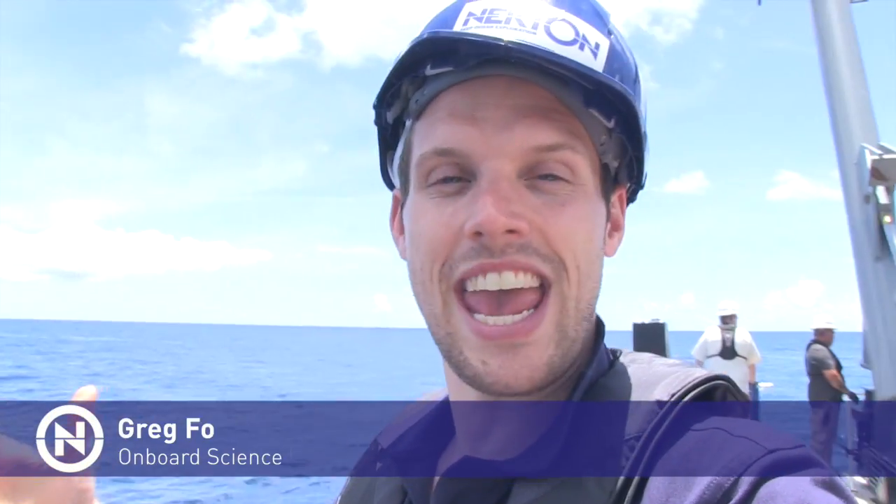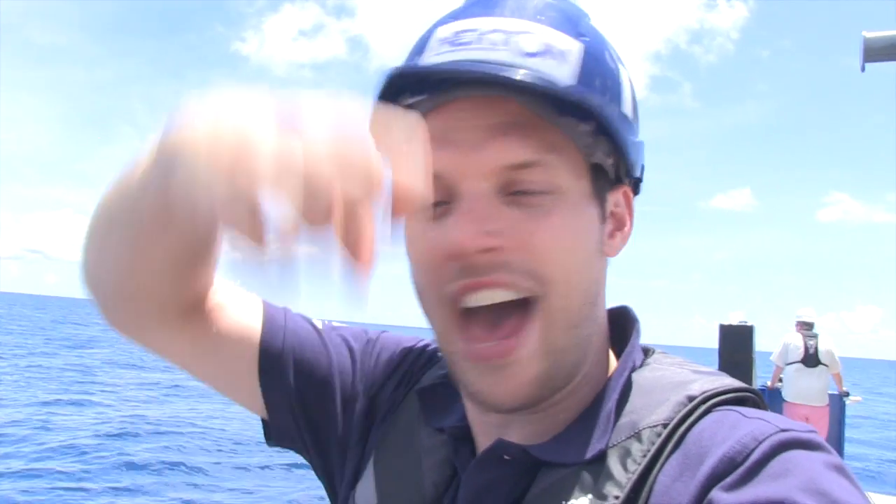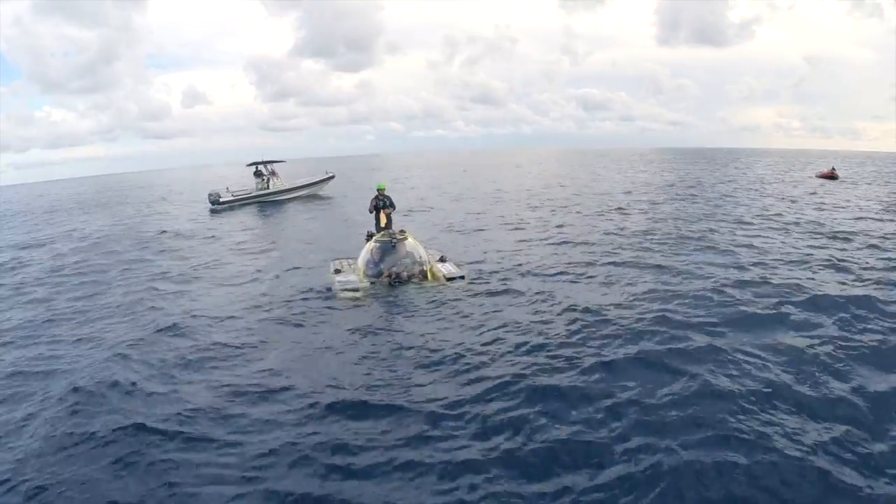Alex has just come up grinning from ear to ear, saying that they might have spotted something down at 300 meters — a thousand feet — that they have never seen before. Undescribed, as he puts it. Potentially a new species. So we've now got to wait for Nomad to come up on the surface and have a look at what they managed to pick up with that claw and put in the box. Not only is it difficult to actually pick up a specimen, putting it in the box and bringing it all the way to the surface is tricky too. So fingers well and truly crossed that we've got something.